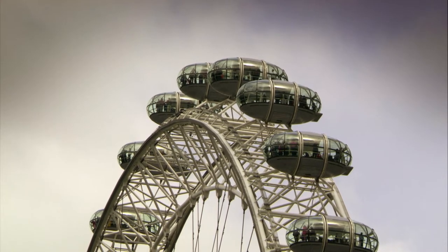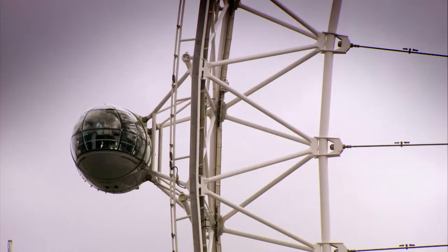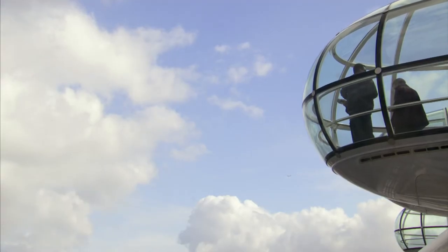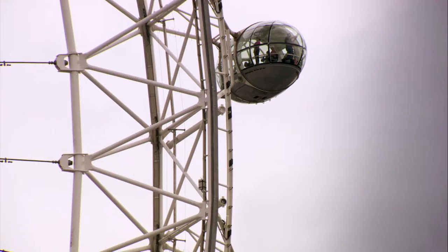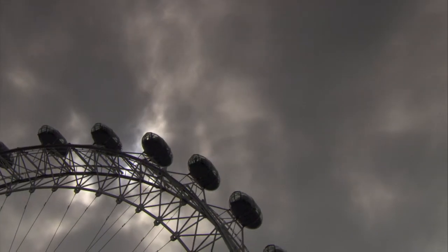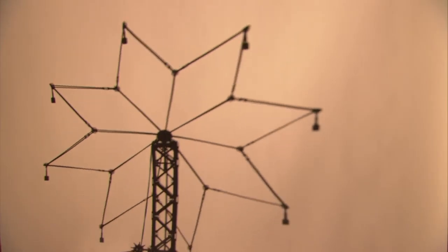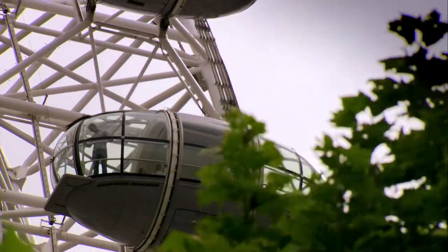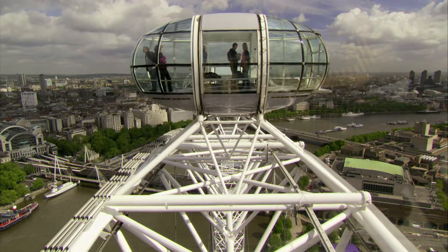32 glass pods are attached to the Eye's outer rim. Each holds 25 riders and weighs 10 tons — that's a lot of weight hanging off the edge of a wheel. And these pods don't swing back and forth like the seats on a typical Ferris wheel.